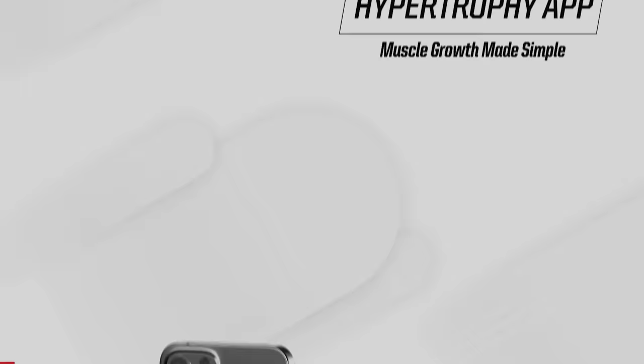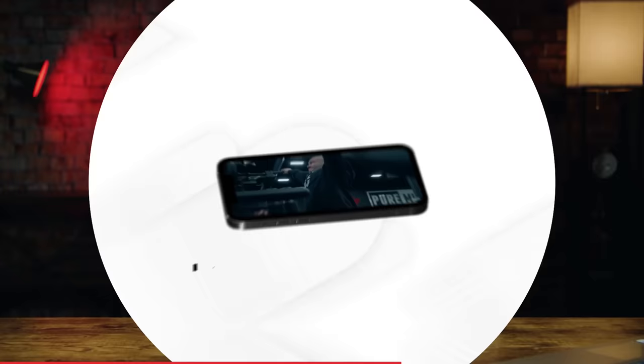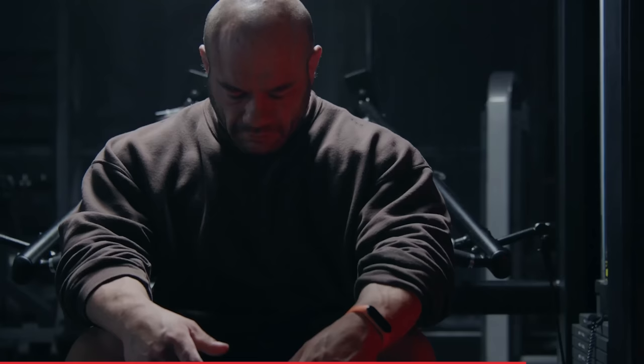Let me tell you about the RP Hypertrophy app. With over 28 preset programs already in the app, you can choose to make your own, modify an existing program, or run programs exactly as written by me personally. This app programs everything for you: exercises, weights, sets, reps, frequency — the whole thing. After every workout and every week, the app adjusts to your unique parameters. We have over 250 exercises with detailed video tutorial links. Download the RP Hypertrophy app today.